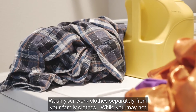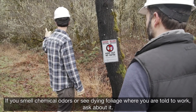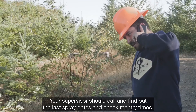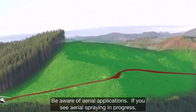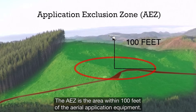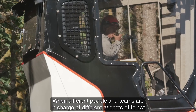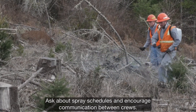Wash your work clothes separately from your family clothes. While you may not see the oils or chemicals on your skin, you could share them without knowing, like with poison oak. If you smell chemical odors or see dying foliage where you are told to work, ask about it — your supervisor should call and find out the last spray dates and check reentry times. Do not take pesticide containers home. Be aware of aerial applications: if you see aerial spraying in progress, stop and wait until it passes. You should not be in the application exclusion zone, or AEZ — the area within 100 feet of the aerial application equipment. Ask about spray schedules and encourage communication between crews.